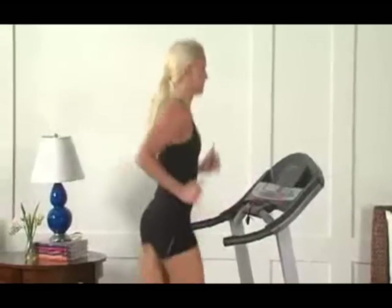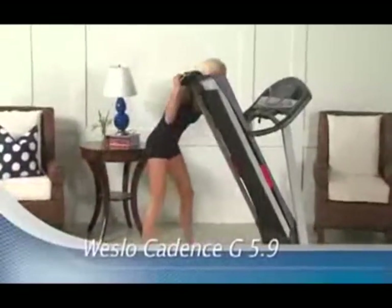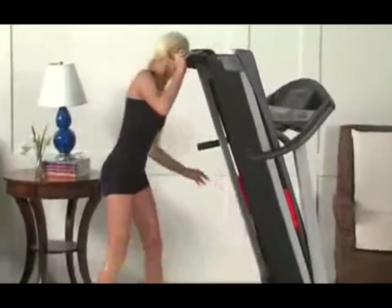So what are you waiting for? Get the Weslow Cadence G5.9 today and get started on the new you.